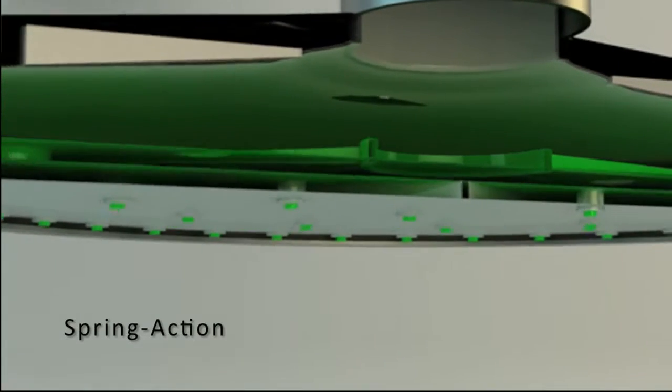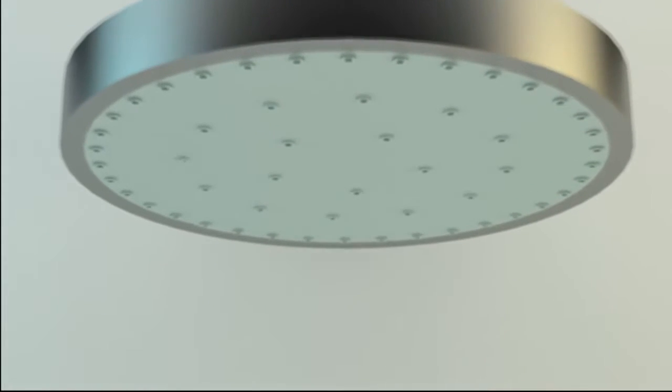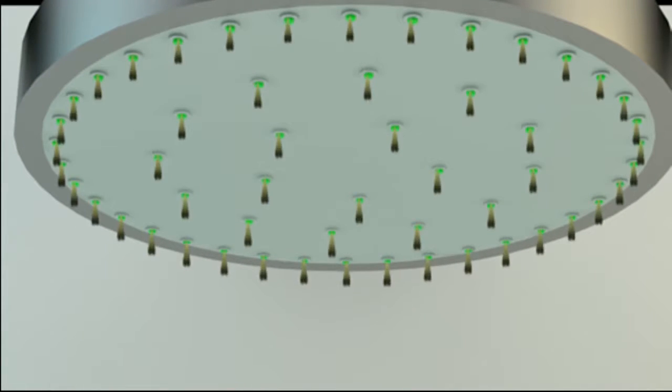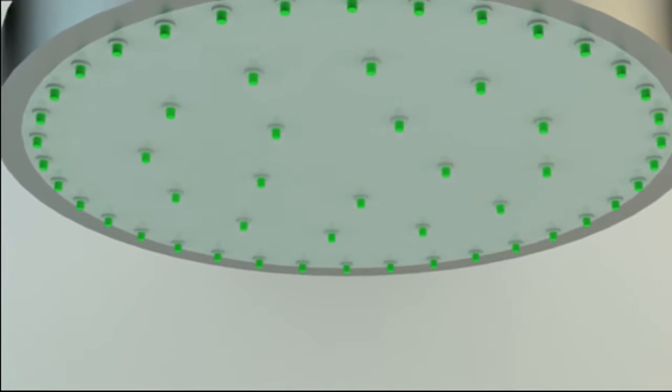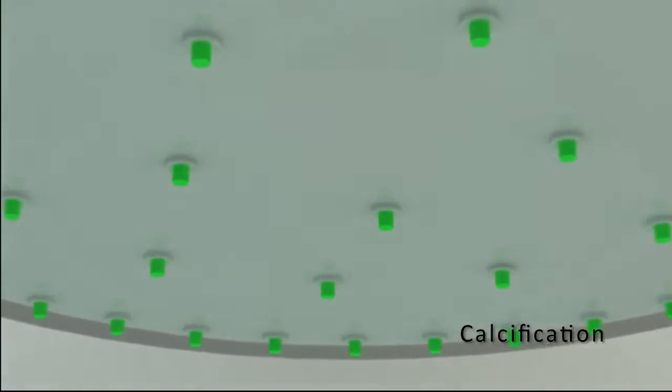Upon cutting off water supply, spring action kicks in and the two plates join precisely. In this action, the spoke plate clears out any blockages to the pores, preventing lime scaling and calcification before it settles.